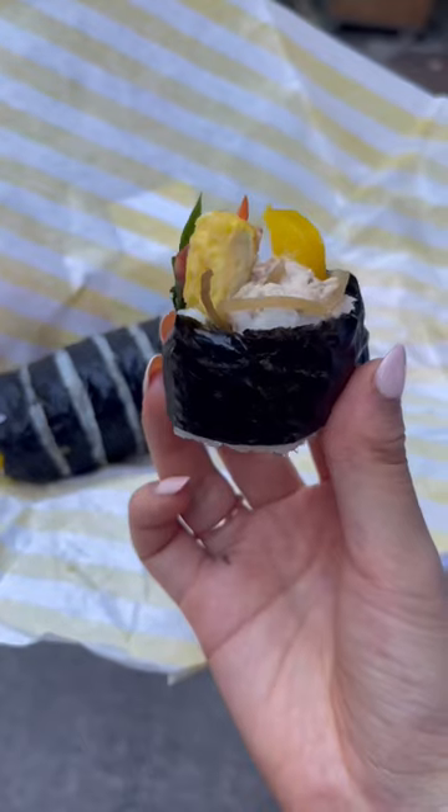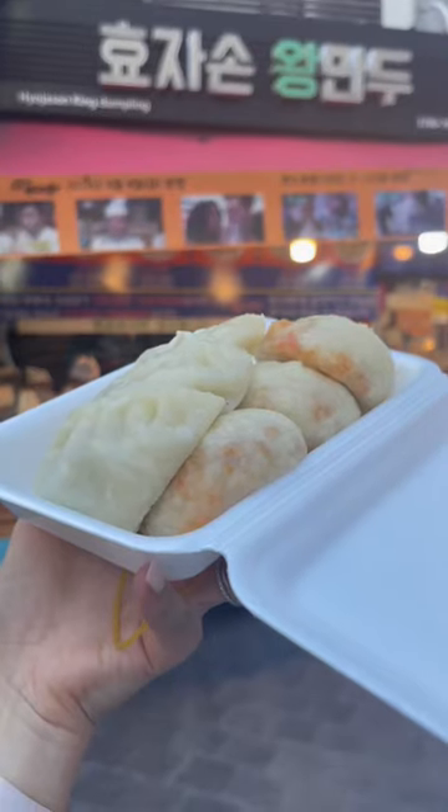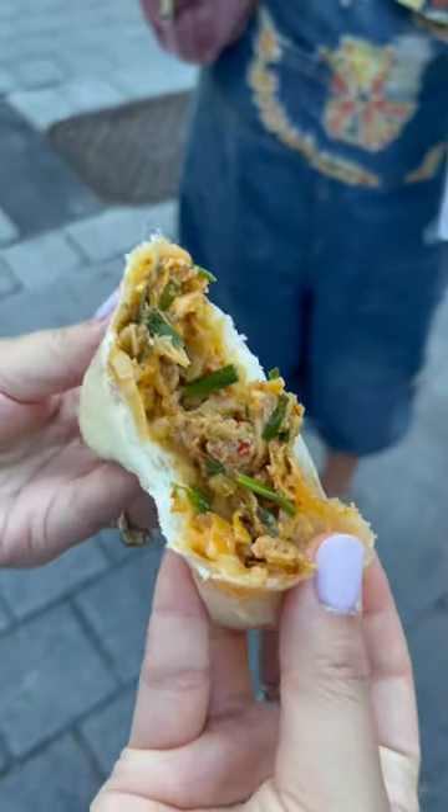Savory and incredibly creamy tuna mayo paired with sweet, salty, and pickled veggies — literally a dream. Second stop, Hyosun Wang Mandu for Namdaemun's famous mandu, aka Korean dumpling. The moon-shaped one is packed with pork and herbs, but between you and me, I like the kimchi one better.